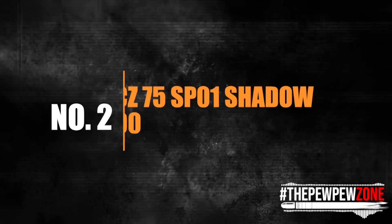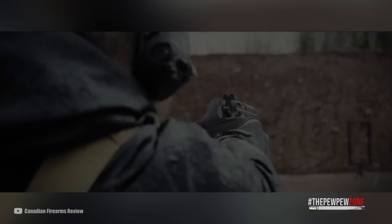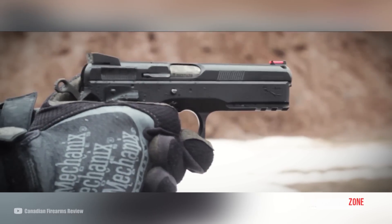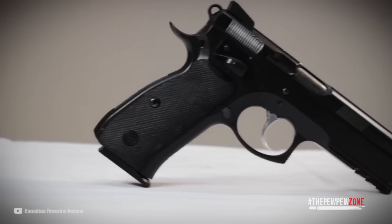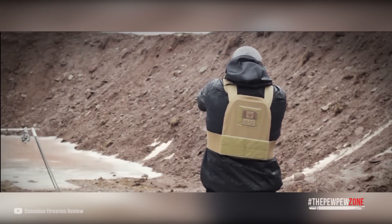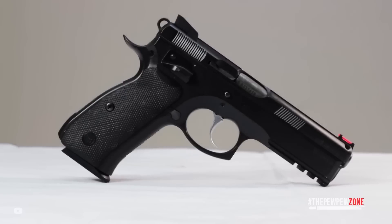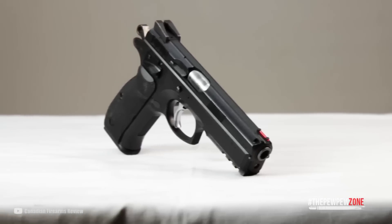Number 2: CZ-75 SP-01 Shadow, MSRP $800. The CZ-75 SP-01 Shadow is a top-performing metal-framed gun designed to meet the high standards of competitive shooters and professionals alike. This DA/SA pistol is chambered in 9mm and features an external hammer, which provides a smooth and crisp trigger that results in exceptional accuracy. Developed with the help of world champions in the IPSC production division, the CZ-75 SP-01 Shadow delivers winning results. One of the features that sets this gun apart is its weaker recoil spring, which makes loading easier and enhances shooting comfort. The CZ-75 SP-01 Shadow is suitable for service use, personal protection, and sport.